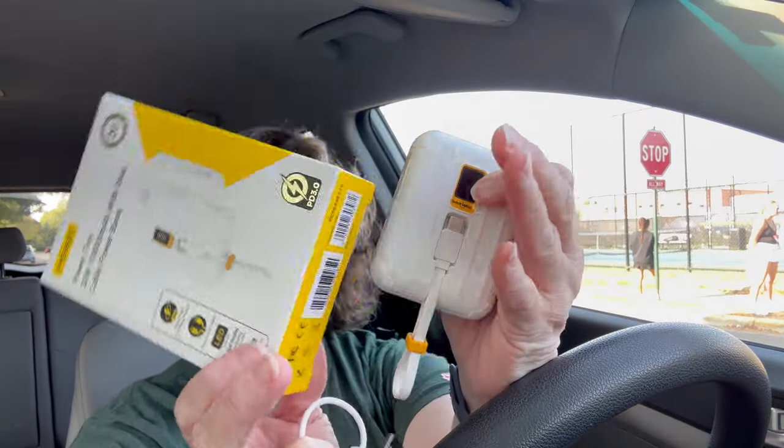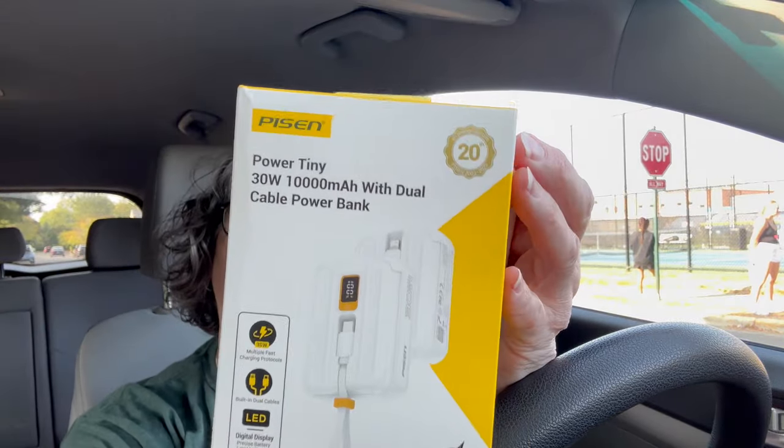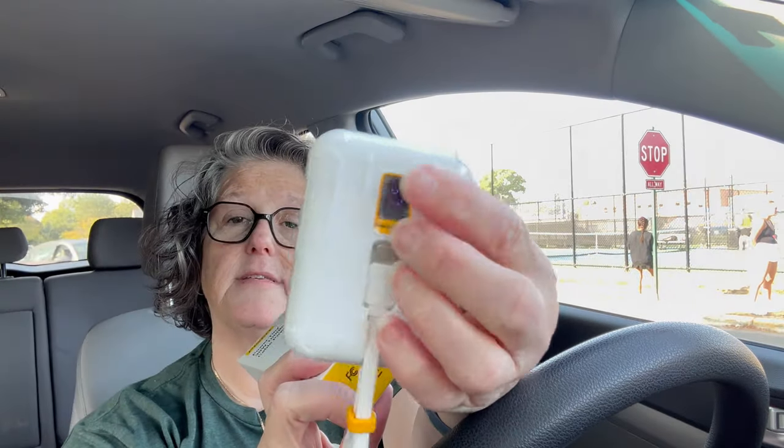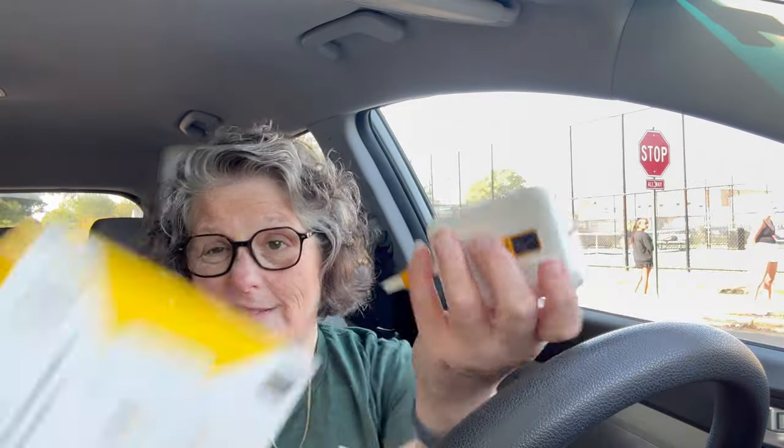It's not super heavy, I like that. It has a little strap that comes with it and yeah, it's perfect. I can just throw this in my bag and it's quick and easy. There's a link in the description box below. My favorite part is it tells me how much power I have left instead of guessing, because I always have to guess and I don't like that part.